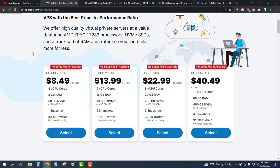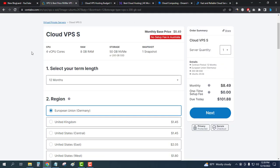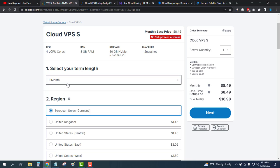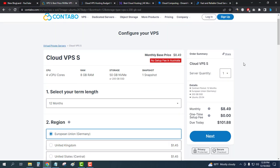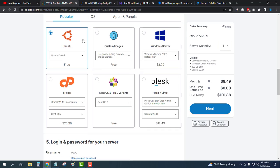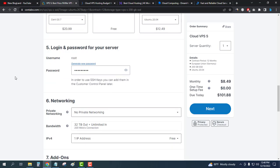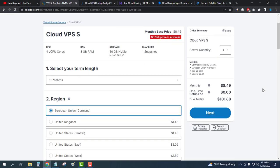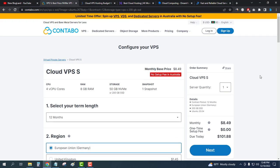Just click on Select and then choose your duration — you can choose one month or 12 months. I would recommend you choose 12 months. You will then see additional settings where you can choose your operating system, control panel, backup, SSL certificate, and other things according to your need. Then click on Next to pay. This is how you can buy Contabo Cloud VPS hosting.